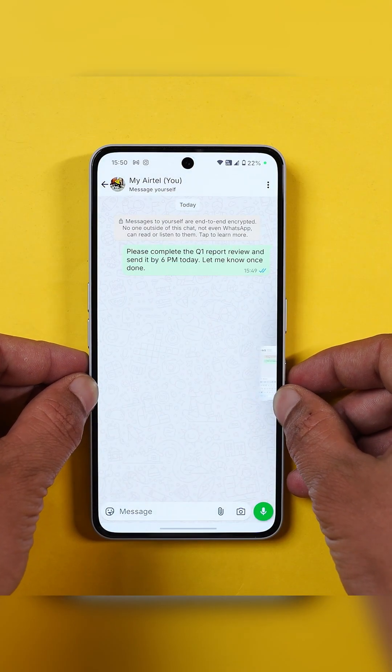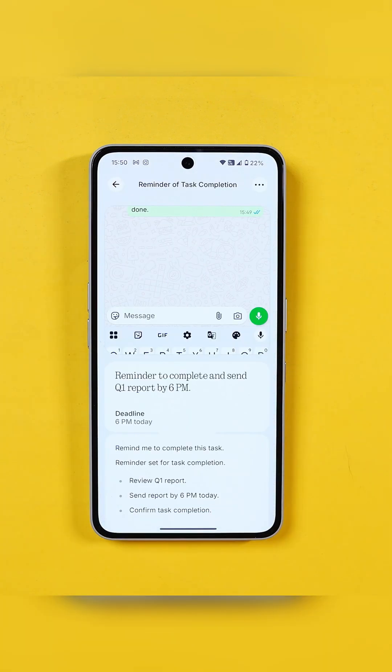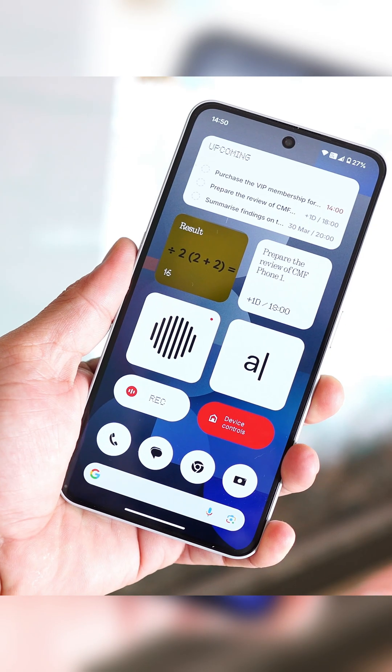For office work, boss gave you a task on WhatsApp — press the key, screenshot it, and boom, to-do list created. Even meeting voice notes get saved and transcribed.